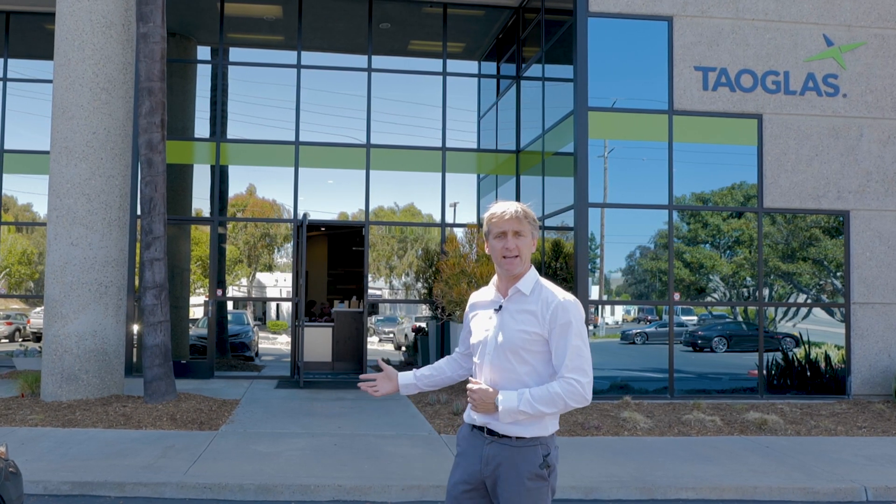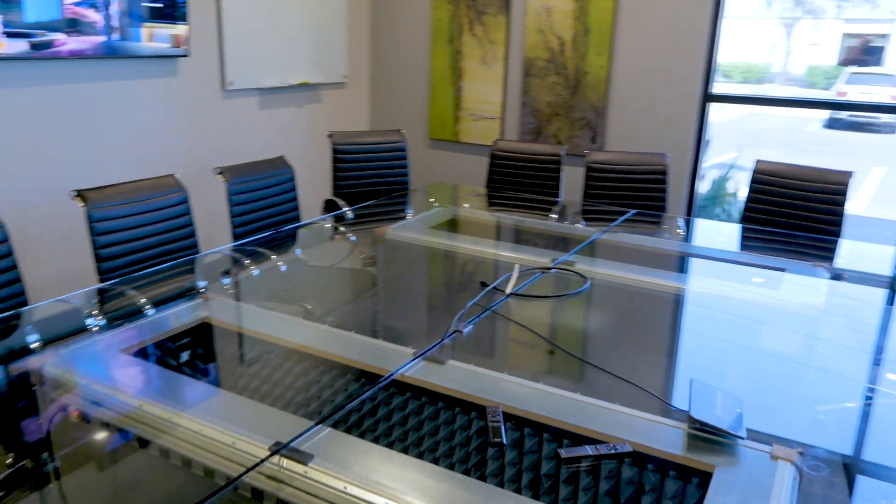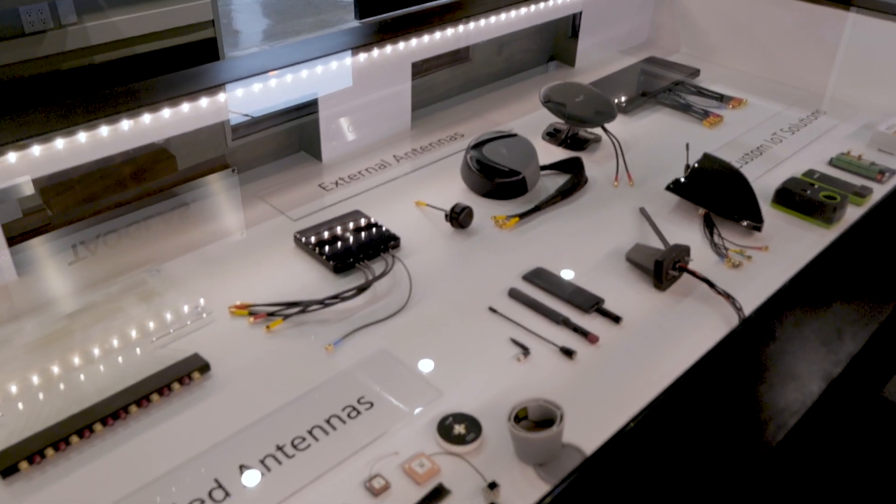Welcome everybody to TaoGlass USA's headquarters here in San Diego. My name is Dermot O'Shea and I'd like to welcome you inside to take a look. Here in our USA headquarters, we've been here for over 11 years now and we support all our North American customers from this facility, helping them get their IoT products to market on time, the first time.